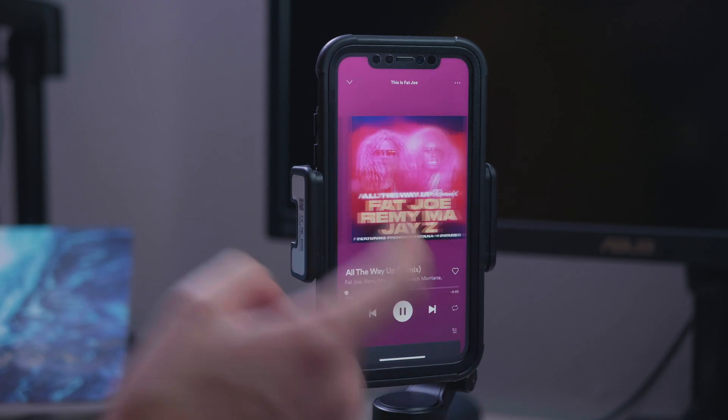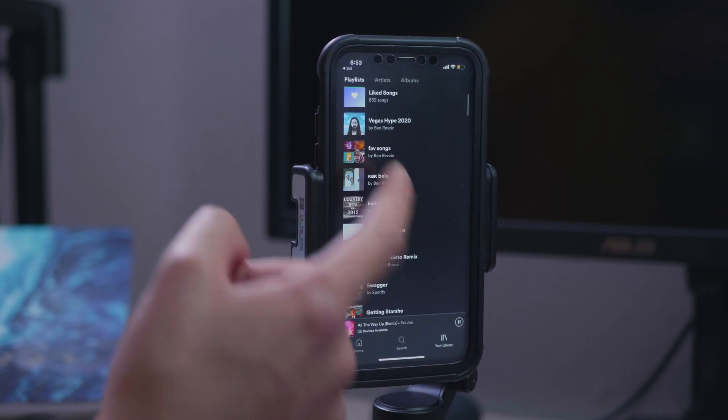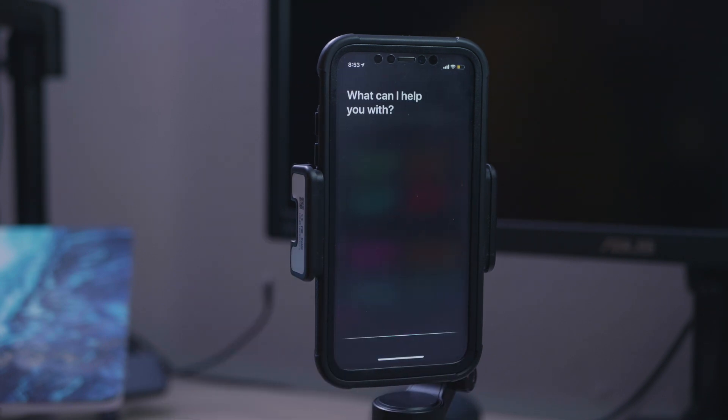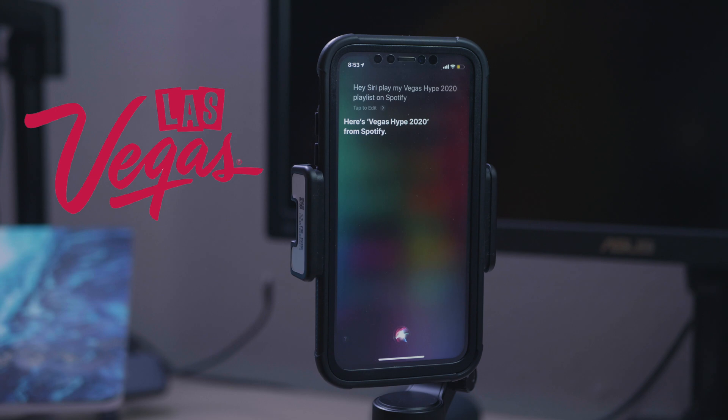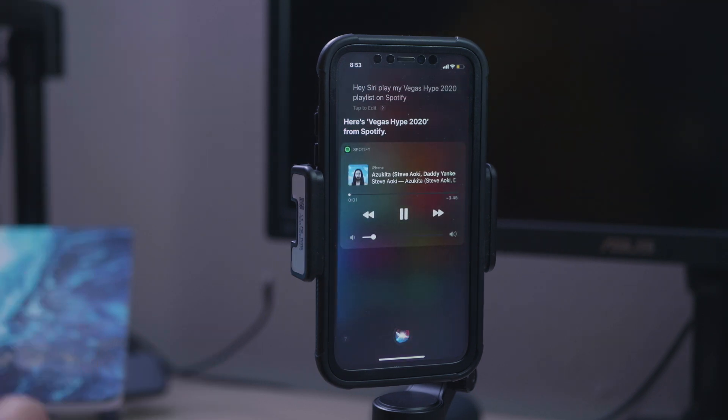You have your queue and everything as if you hit it on your own. You can also do this with your playlists. So let's say I do Vegas Hype 2020. Hey Siri, play my Vegas Hype 2020 playlist on Spotify. Here's Vegas Hype 2020 from Spotify. And you can see it works perfectly.